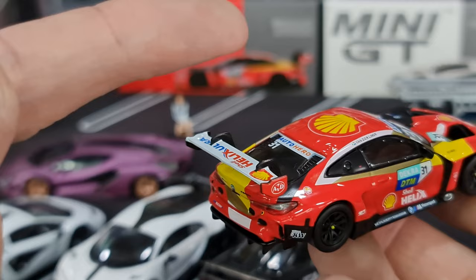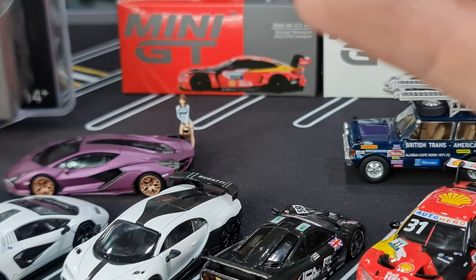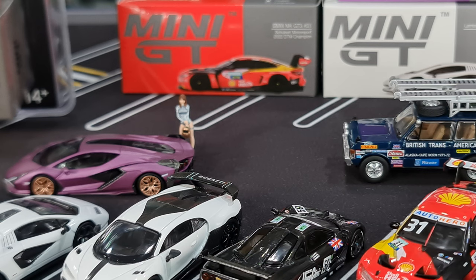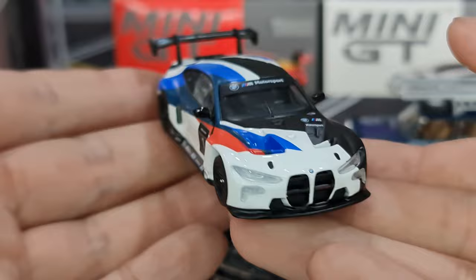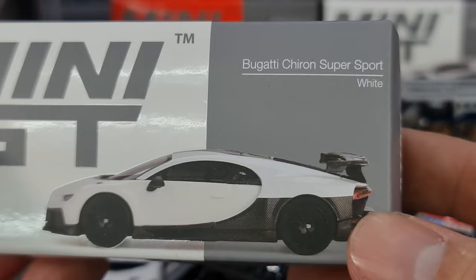There's a Super GT variant, presentation version, ST Racing, and in the normal Asia box I think at least there are already four. Since I have another one here, I might as well pop it out — look at that. Very nice, very very nice, very exotic. This round of arrivals — Bugatti Chiron Super Sport white.